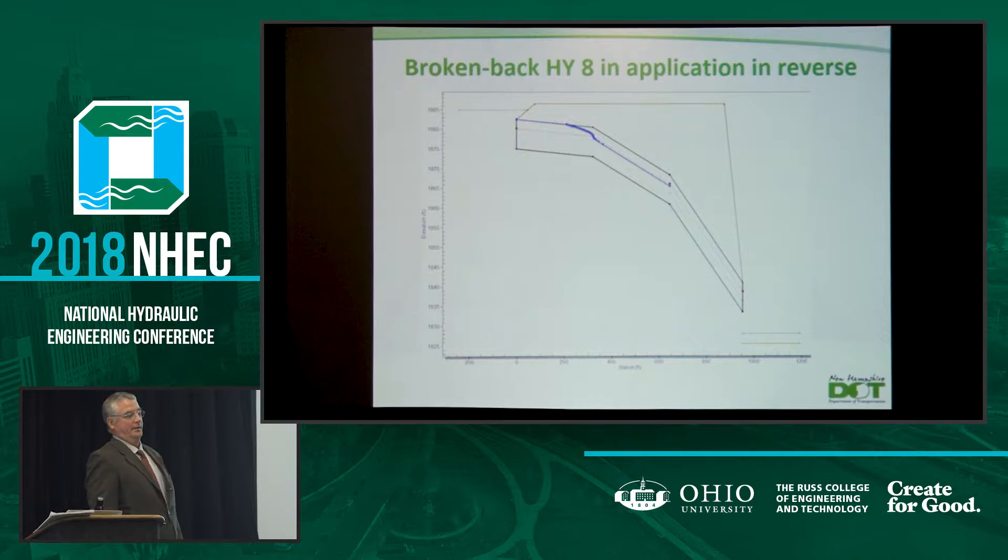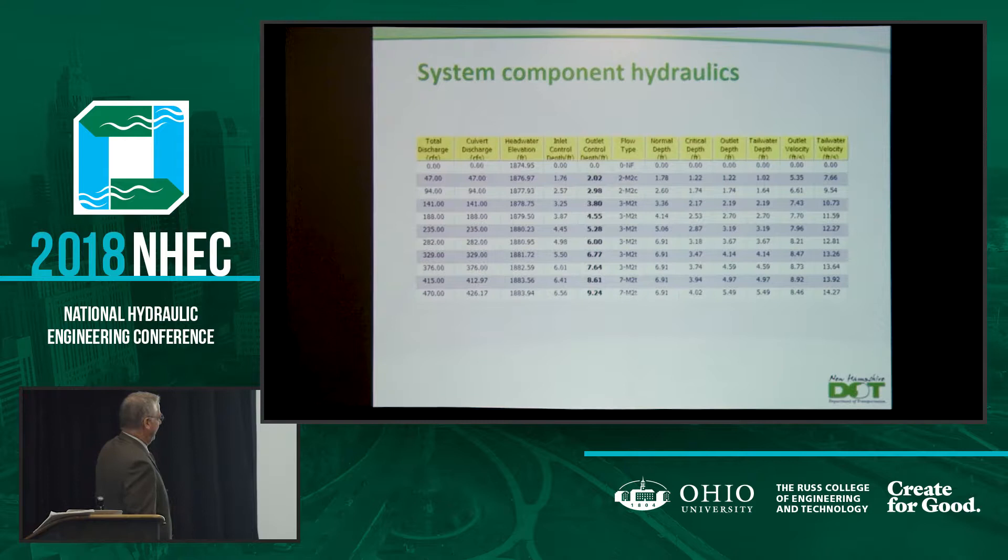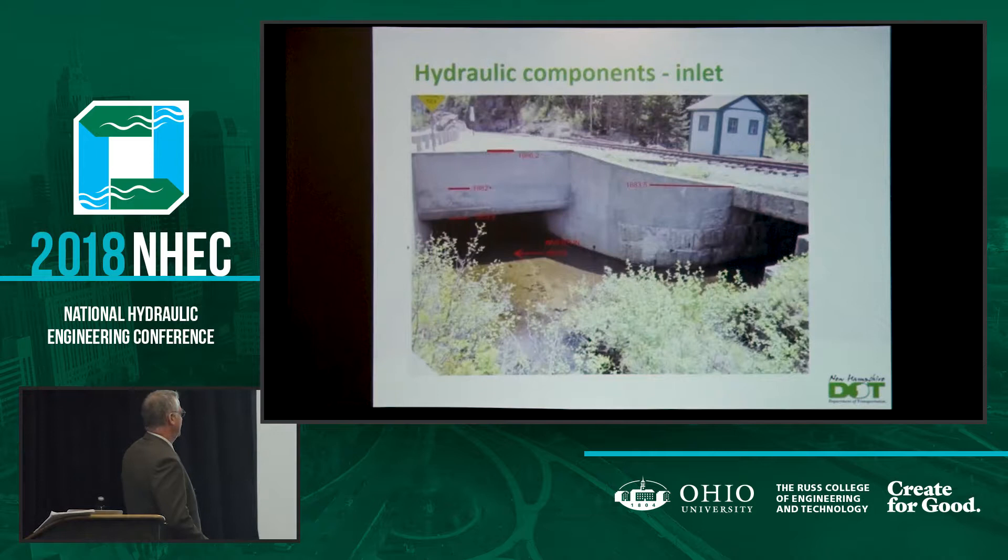I used the broken-back feature in HY8 in reverse — I know this is really for energy dissipation use. You can kind of see what's developing here: we have 13 feet per second coming out of that reducer, and over 20 feet per second with outlet control in the upper portion. One of the big hydraulic questions in the beginning was whether it's the reducer with inlet control, or the outlet control of the upper pipe and pipe friction that is the controlling element.